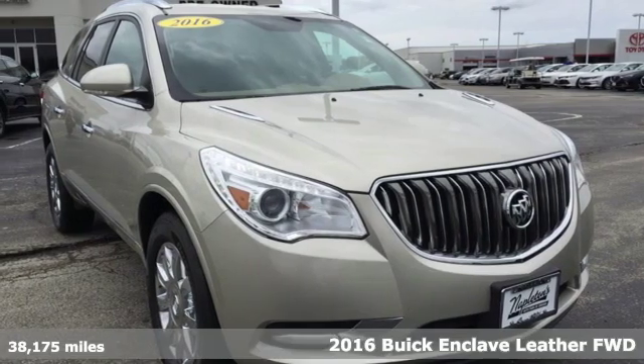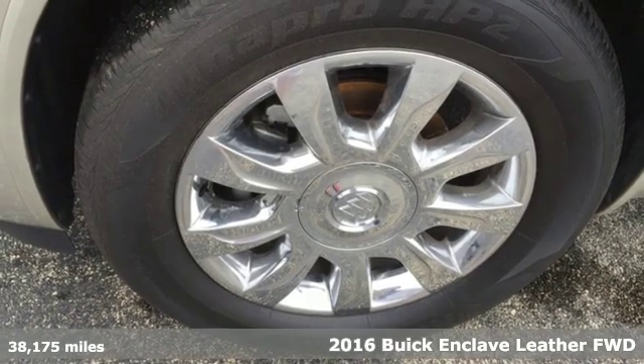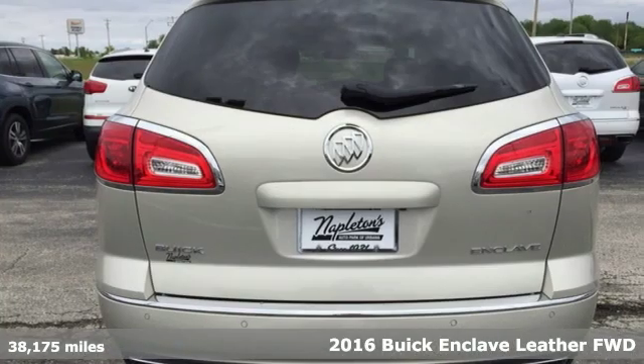Here's a 2016 Buick Enclave. Buick — expect more than you'd imagine. You'll look forward to every drive with features like these.